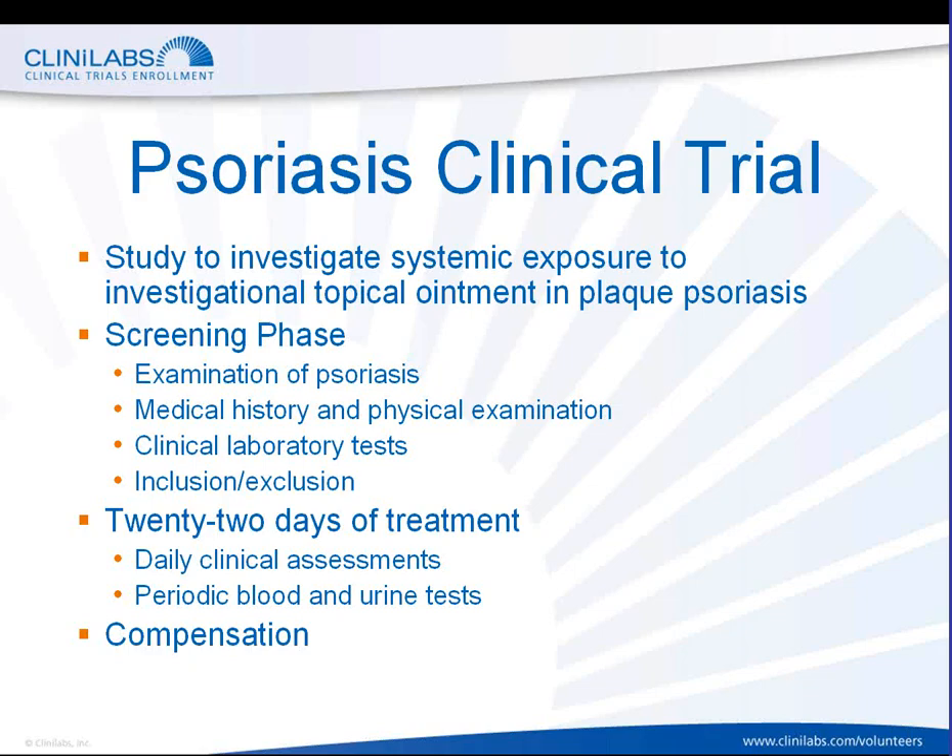On some days there are several blood tests obtained; on other days there are fewer or no blood tests at all. As with virtually all of the clinical trials that we do at Clinolabs Clinical Research Unit, there is compensation offered to people for participation in the trial. The compensation is intended to provide payment for the time that patients contribute to their clinical trial participation.